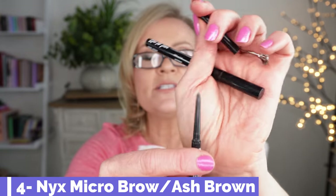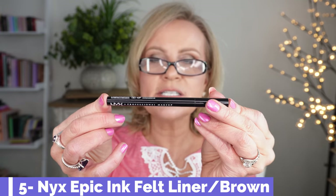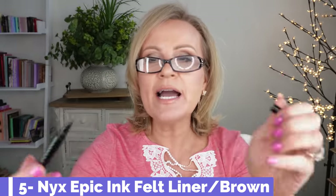From NYX, I absolutely love their Micro Brow — this was a dupe for the Anastasia when it came out, and it's one of my favorites that I continue to pick up over and over. It's so easy to work with, has a spoolie on the other end, and I love the color Ash Brown because it's hard to find a brown that doesn't lean golden or warm. I also love their Epic Ink Liners — they come in a couple of colors, and the brown one is perfect because it's not too juicy, so it's forgiving if I make a little mistake.